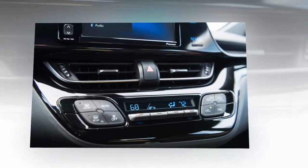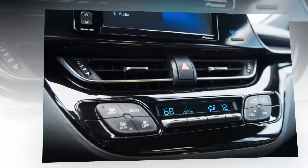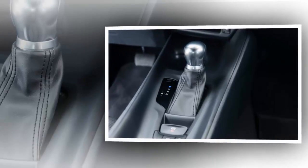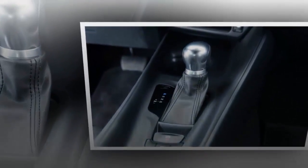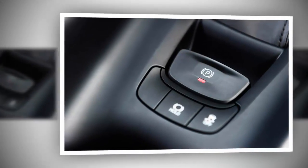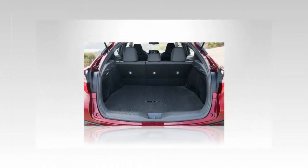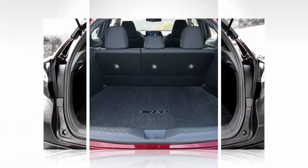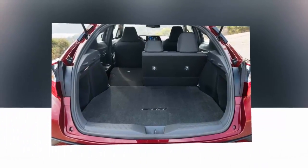Safety: Toyota has loaded the CHR with safety equipment it normally reserves for higher-end vehicles. Called Toyota Safety Sense P, the system includes a pre-collision system with pedestrian detection function, forward collision warning, automatic emergency braking, lane departure alert with steering assist function, automatic high beams, and full-speed dynamic radar cruise control. Should the worst happen, the CHR also has a full suite of airbags, seat belts, rear seat child restraint latch points, crumple zones, and a passenger safety cell.